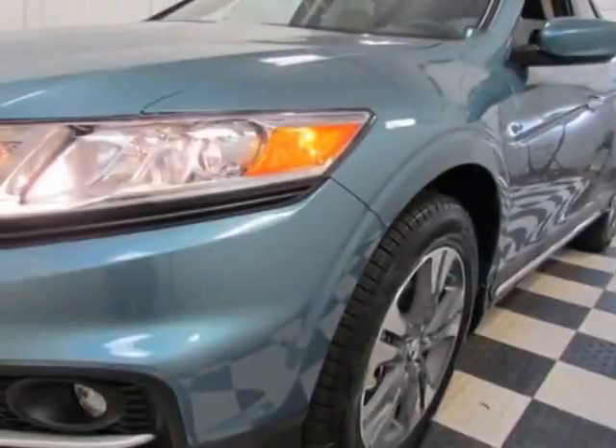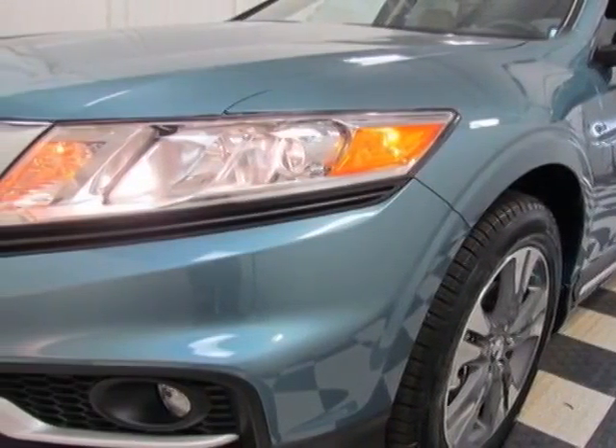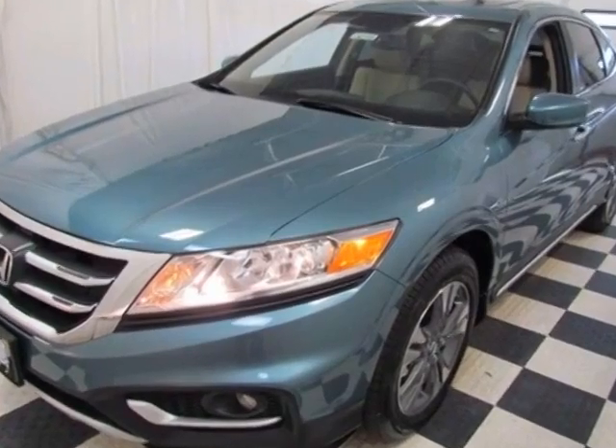Take a look at this new 2015 Honda Crosstour. For your protection, this vehicle has a full factory warranty.